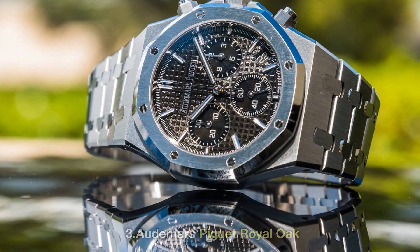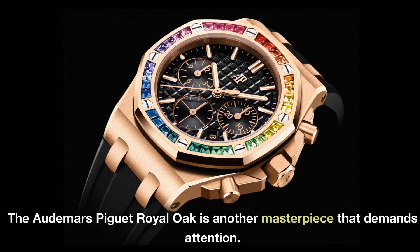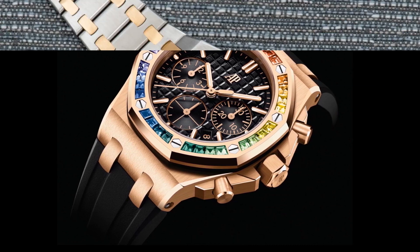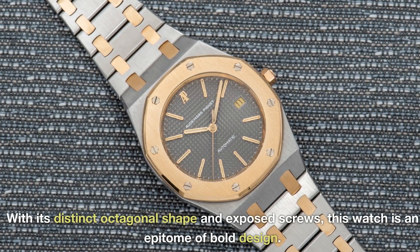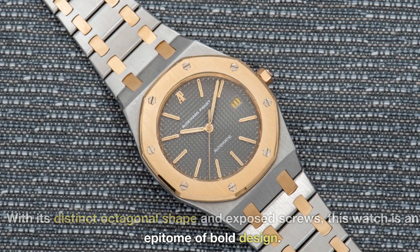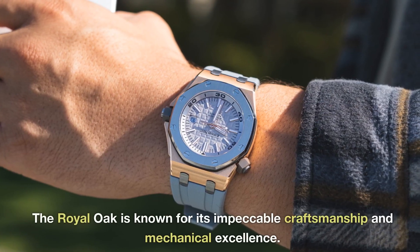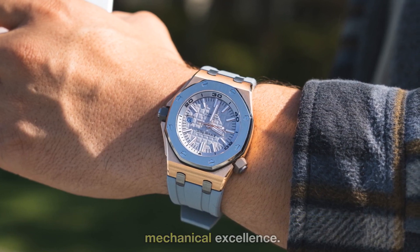3. Audemars Piguet Royal Oak. The Audemars Piguet Royal Oak is another masterpiece that demands attention. With its distinct octagonal shape and exposed screws, this watch is an epitome of bold design. The Royal Oak is known for its impeccable craftsmanship and mechanical excellence.